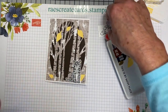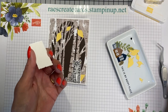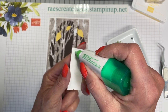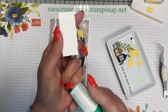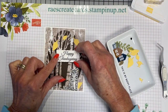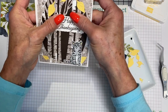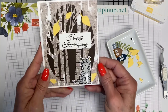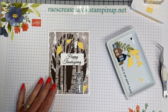Let's go ahead and put our Happy Thanksgiving on there. I'm not going to pop it up with dimensionals because I know I'm going to be mailing this card. Postage rates have gone up again, so if I don't have to use an extra ounce stamp, I'm not going to. There is the front of the card.